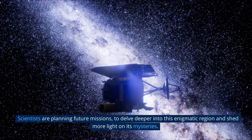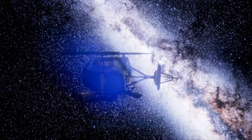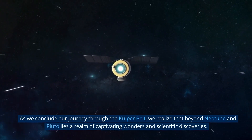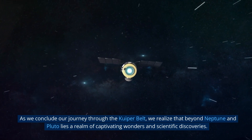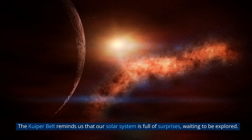Scientists are planning future missions to delve deeper into this enigmatic region and shed more light on its mysteries. As we conclude our journey through the Kuiper Belt, we realize that beyond Neptune and Pluto lies a realm of captivating wonders and scientific discoveries. The Kuiper Belt reminds us that our solar system is full of surprises, waiting to be explored.